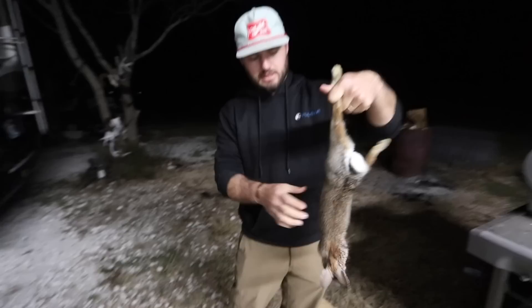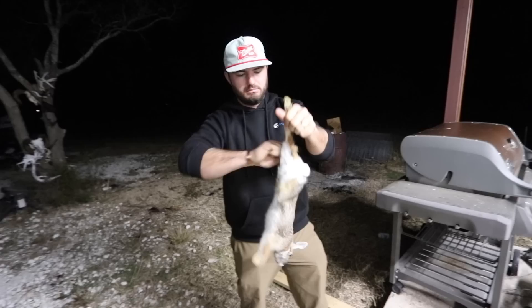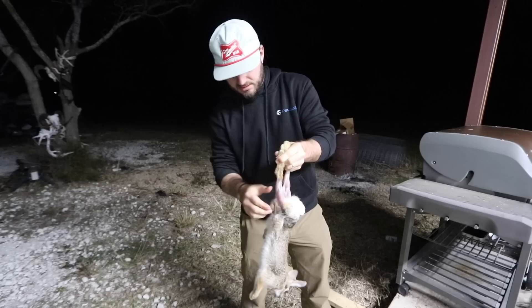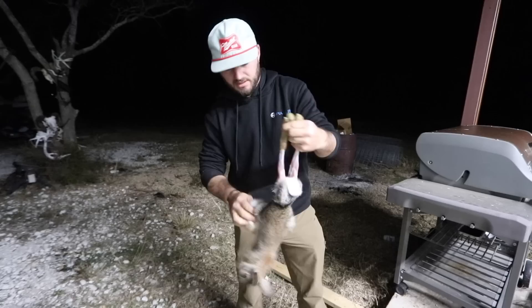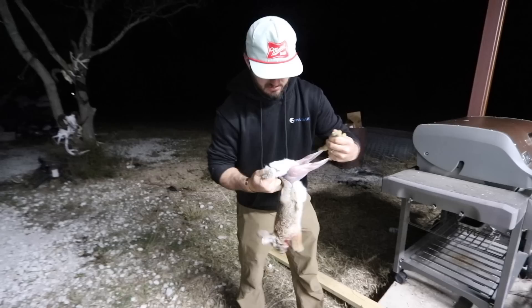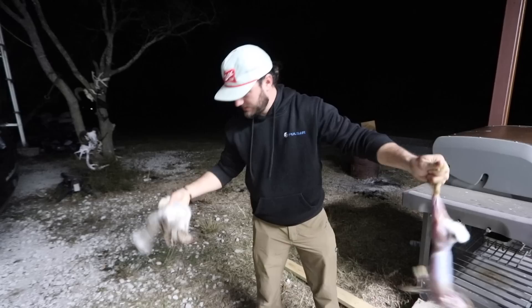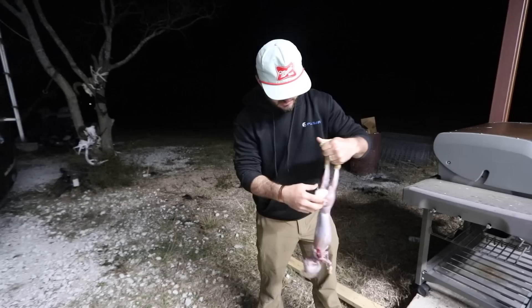Yes sir, that's dinner baby — little cottontail. How to clean a rabbit 101. This is a female. It doesn't take a lot — just take your fingers, break that skin around the legs, and then just pull down. Do that on both sides. Try to keep as much hair off the meat as you can; it can be tricky. Take all that right on down. Nice little cat treats, then take the fur off that tail just like that.